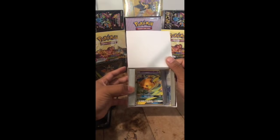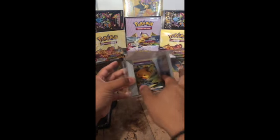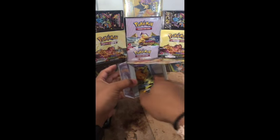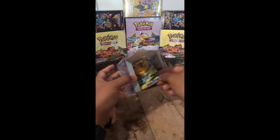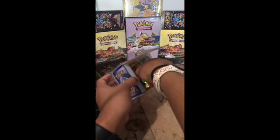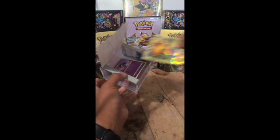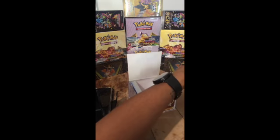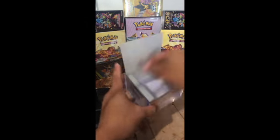Here we are opening it up. It looks fantastic already — look at that, that's a promo right there. Let's get it out here. There's actually more in the back — wow, they were very generous in giving us a bunch of cards here.